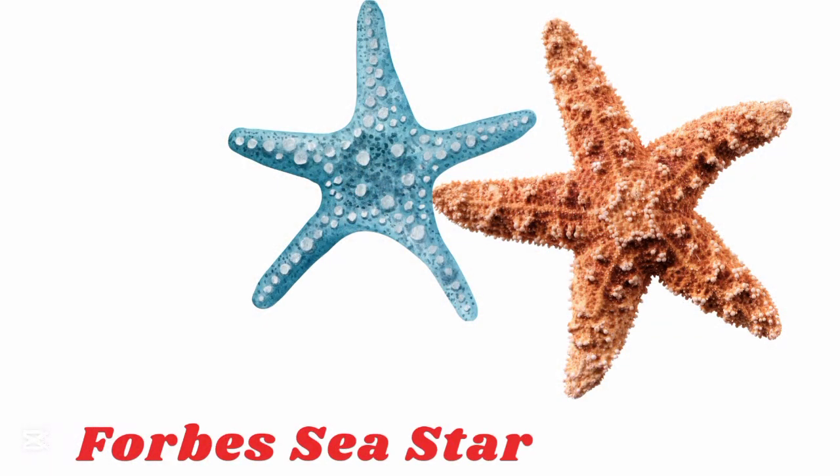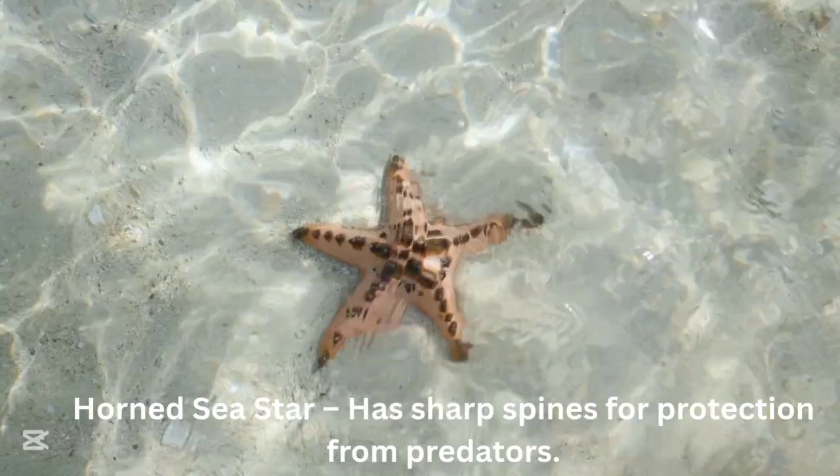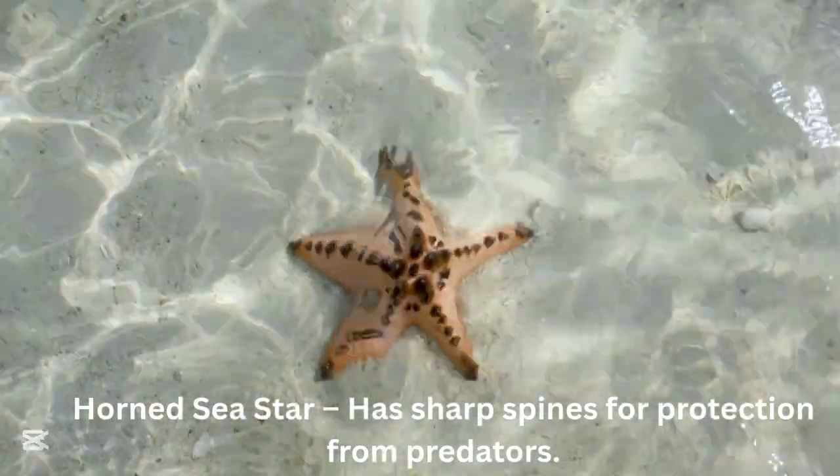Forbes sea starfish. The Forbes sea starfish is a small starfish found along rocky shores.